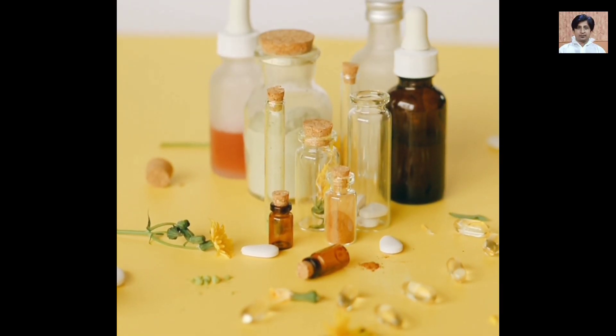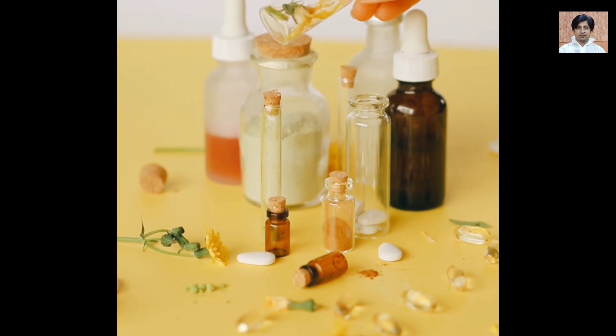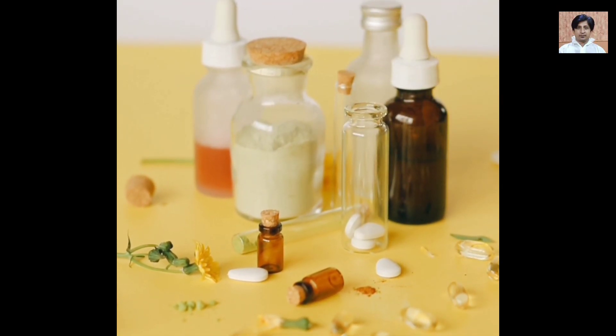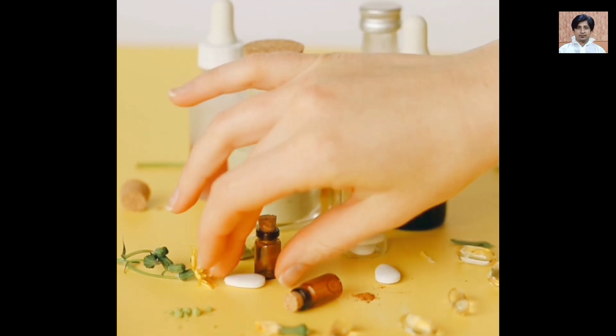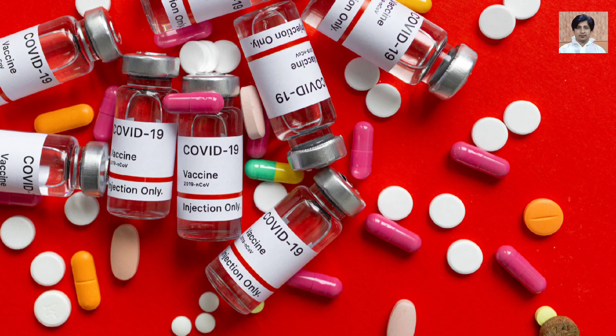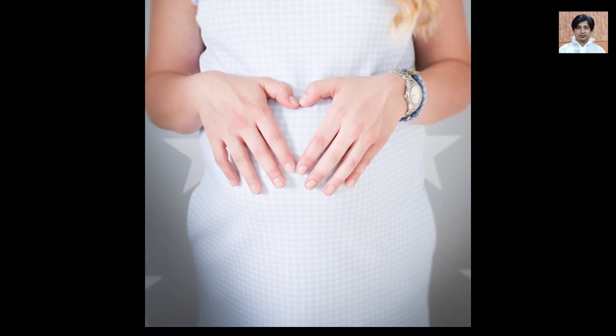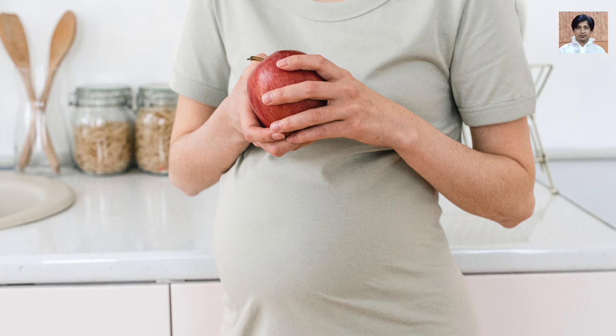For rashes: Hydrocortisone cream or ointment, Diphenhydramine cream (Benadryl cream), Caladryl lotion or cream, and oatmeal bath (Aveeno).